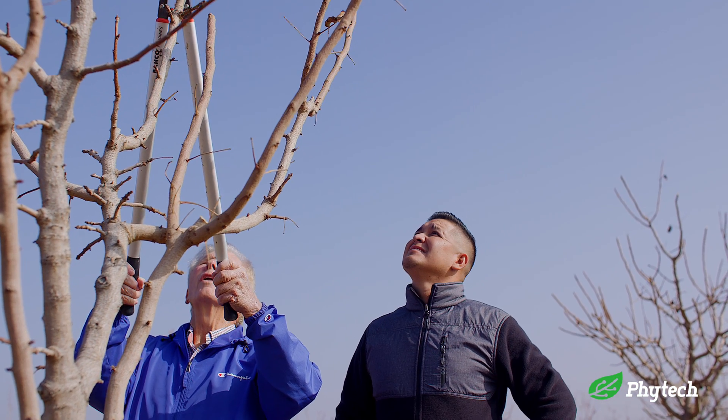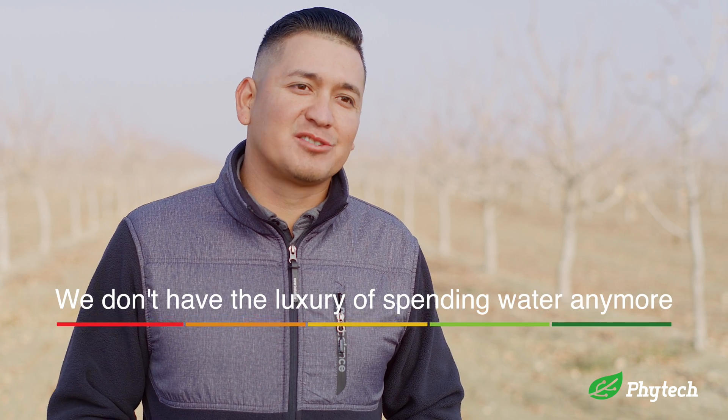I've been farming here with Jim for almost five years now. I use Phytek in my day-to-day routine — it determines how much water I put on, not just because we want to water. We don't have that luxury anymore.